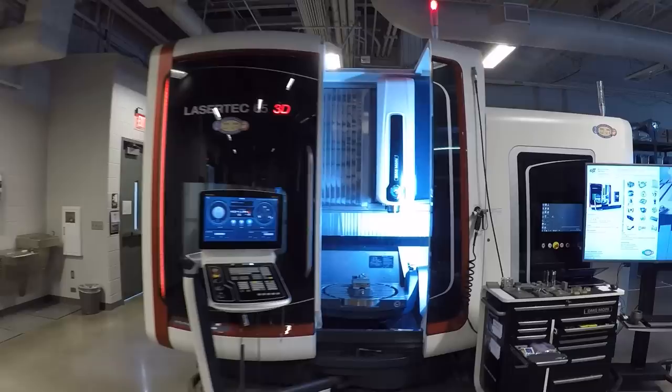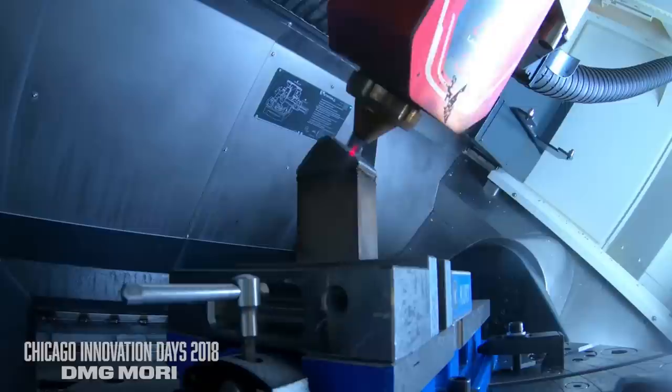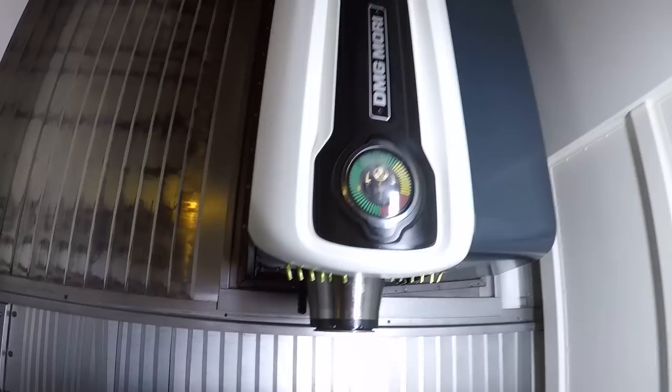After getting buzzed into a restricted room, the host discovers the DMG Mori additive/subtractive hybrid laser centering five-axis machine. It can build up material via additive deposition, then switch heads to a full five-axis DMG milling machine and machine material away — all in one setup. Absolutely incredible technology.